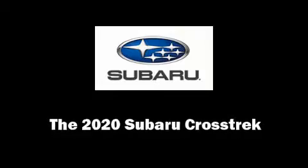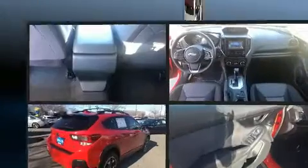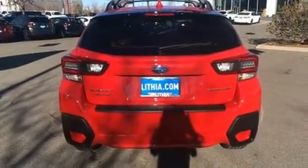Come test drive this 2020 Subaru XV Crosstrek. Under the hood, you'll find a four-cylinder engine with more than 150 horsepower, and for added security, Dynamic Stability Control supplements the drivetrain.